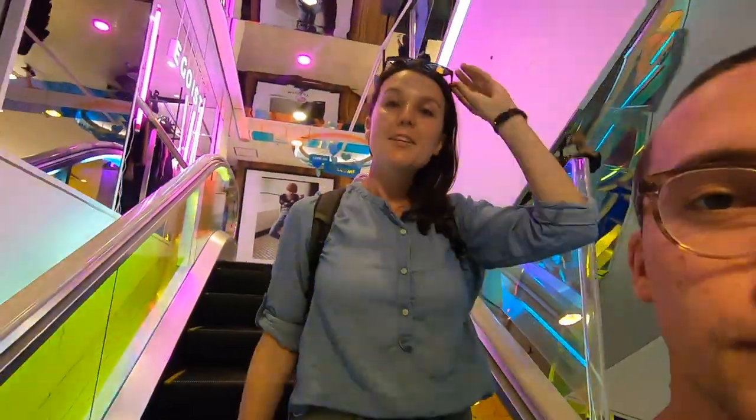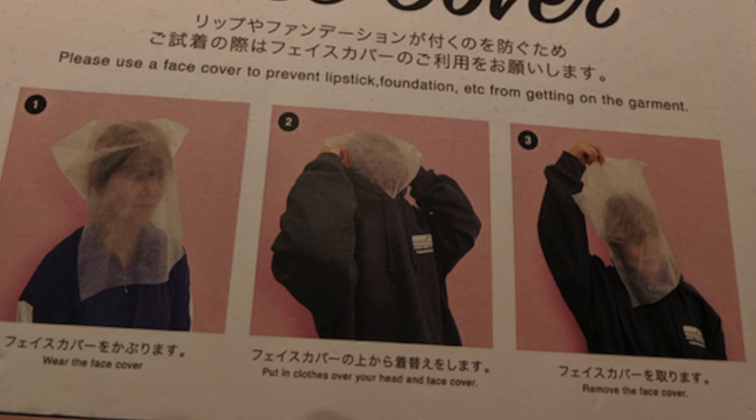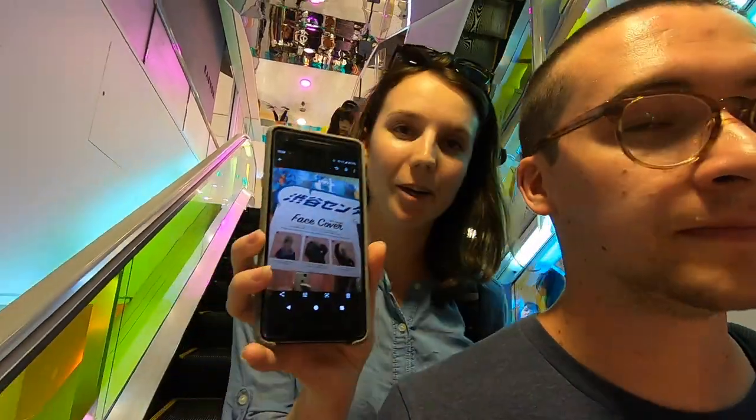How was it, Jenny? So I tried on two skirts and I made lots of mistakes. First, I forgot to take off my shoes — I was supposed to do that and I didn't know. And second, I didn't try on any shirts, but apparently there are face covers and you're supposed to wear them so your makeup doesn't get on the clothes, which actually makes a lot of sense.